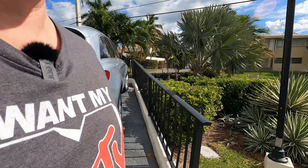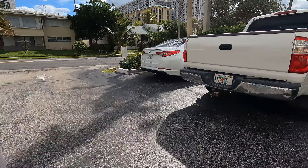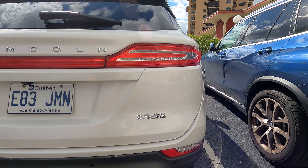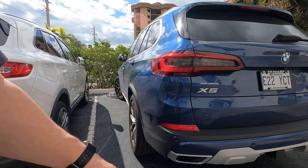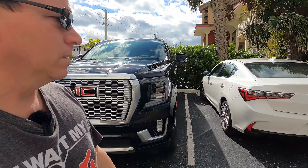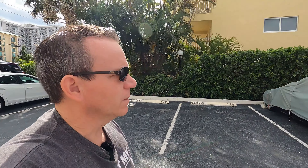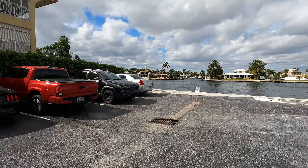So we've got Florida — of course you're going to have a lot of Florida because we're in Florida. Quebec — I wonder if they're from Sherbrooke. Quebec, Florida, a little bit of everything. Florida here. There was an Ontario parked over here, a minivan. Got a couple of Floridas. Florida, Florida, Florida on the end.